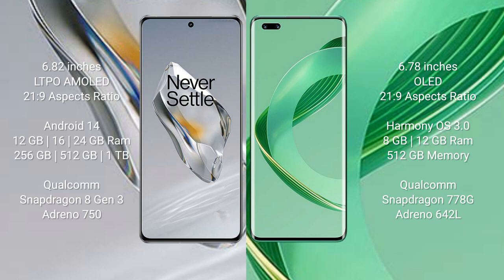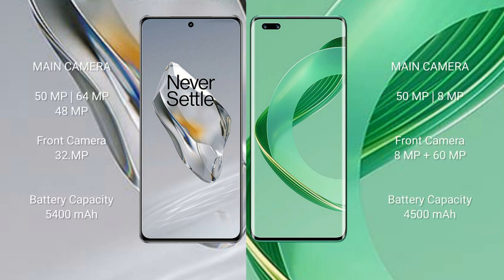OnePlus 12 comes with 12GB, 16GB, or 24GB RAM and 256GB or 512GB internal storage, powered by a Qualcomm Snapdragon 8 Gen 3 processor and Adreno 750 GPU. Huawei Nova 11 Ultra comes with 12GB RAM and 512GB internal storage, with a Qualcomm Snapdragon 778G processor and Adreno 642L GPU.